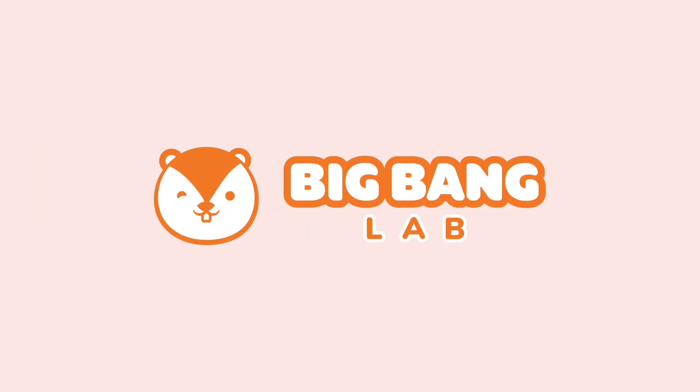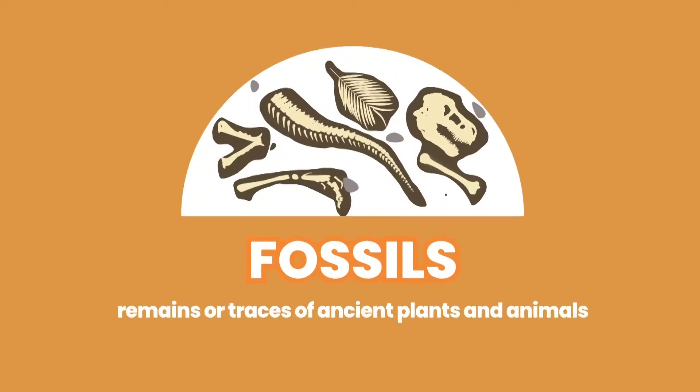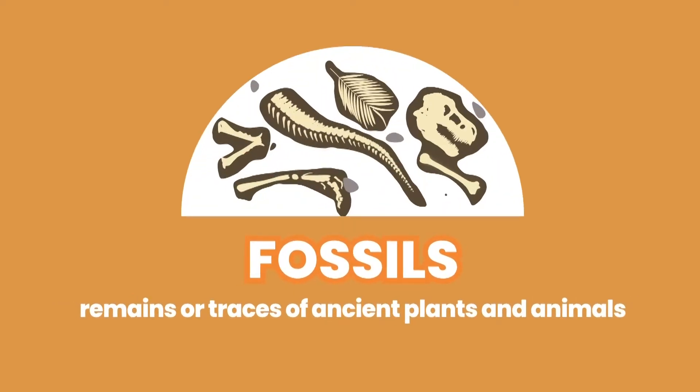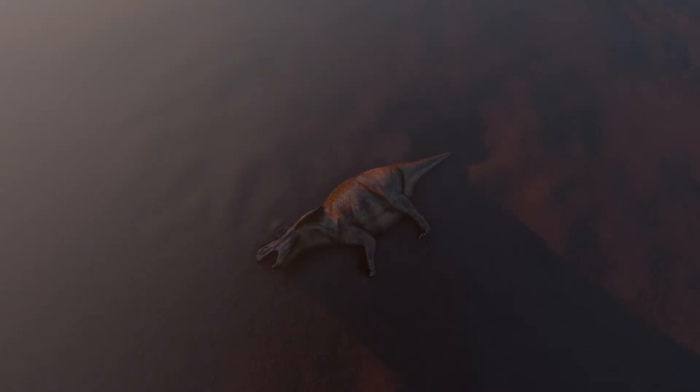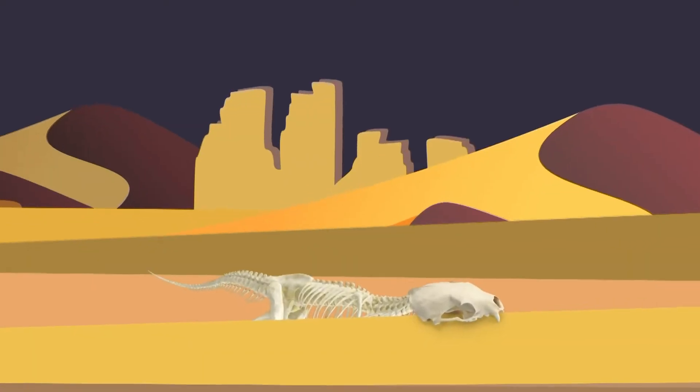Big Bang Lab! Fossils are the remains or traces of dead plants and animals that lived long ago. Fossils are formed over millions of years.